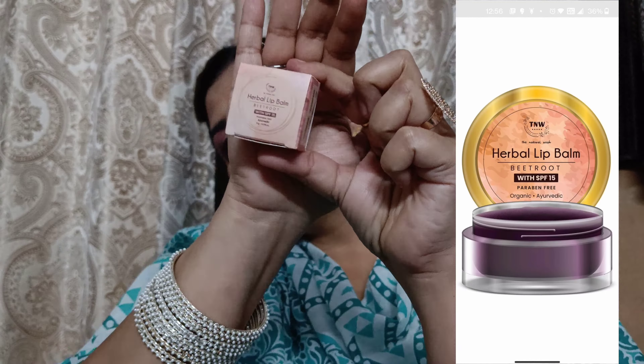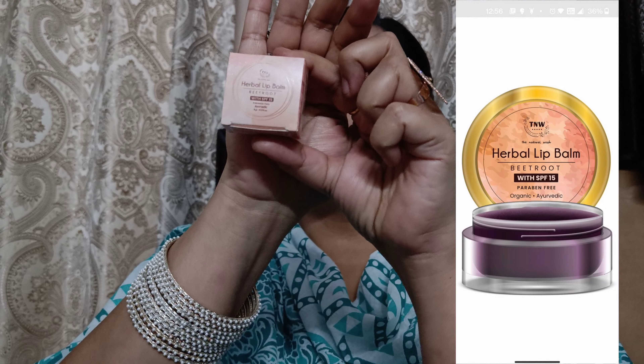Hi, welcome back! Today's video is also a review video, and in today's video we will review lip balm. You know, winter is just around the corner so you need to keep your lips hydrated. In winter, I thought I will try a new lip balm. I have tried the TNW lip balm this week and I really like it.